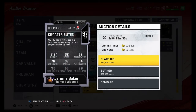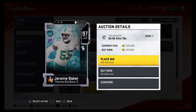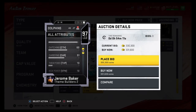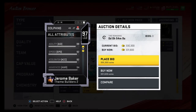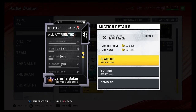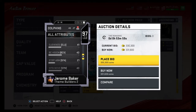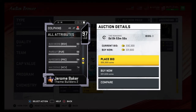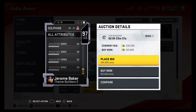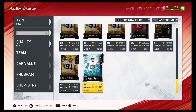Number four is Jerome Baker, just because he is the best coverage left outside linebacker in the game. 92 speed, 92 acceleration, 97 tackling, 90 block shred, 94 play rec — no power or finesse moves, but he's definitely the best coverage linebacker in the game. He has 90 jumping. If you power him up with John Madden and Sprinter, you can get that speed to 96 and 96 acceleration. His stats are insane, so he comes in at number four.